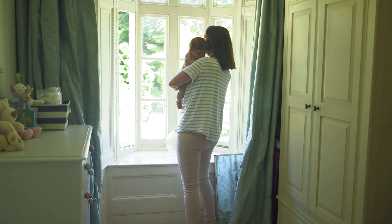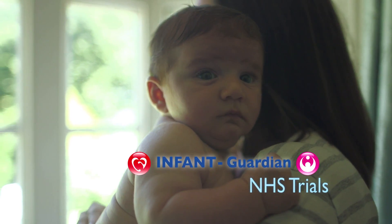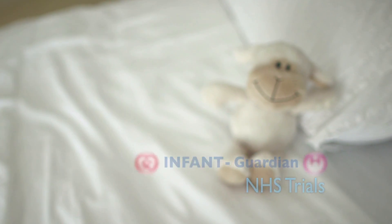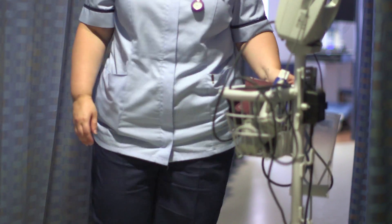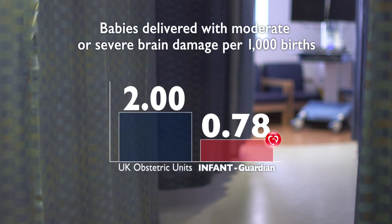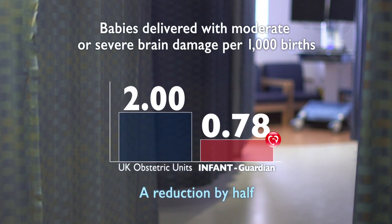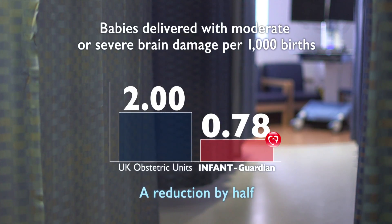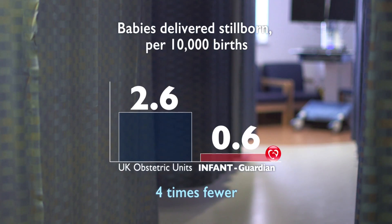Between 2010 and 2013, 47,000 women and 24 hospitals took part in the testing of Infant Guardian in the largest maternity trial ever funded by the NHS. These women were all deemed to have high-risk pregnancies. Comparing the Infant Guardian results to the most comparable study available — the Birthplace Study — the trial showed that with Infant Guardian there were less than half the rate of moderate or severe brain-damaged babies compared to low-risk women giving birth in UK obstetric units who don't use Infant Guardian. The incidence of stillbirth in the Infant study was four times fewer than in UK obstetric units.